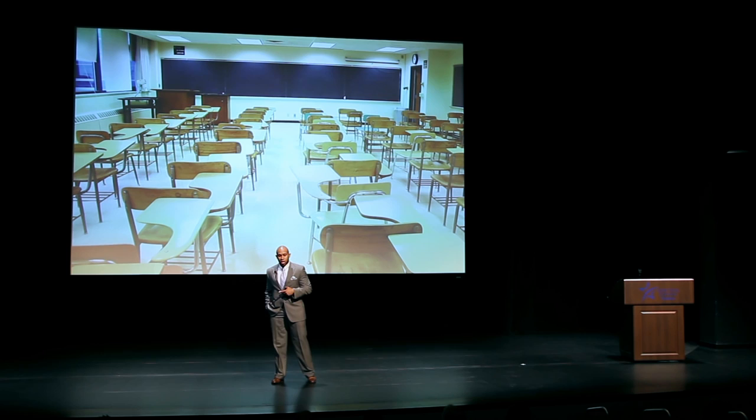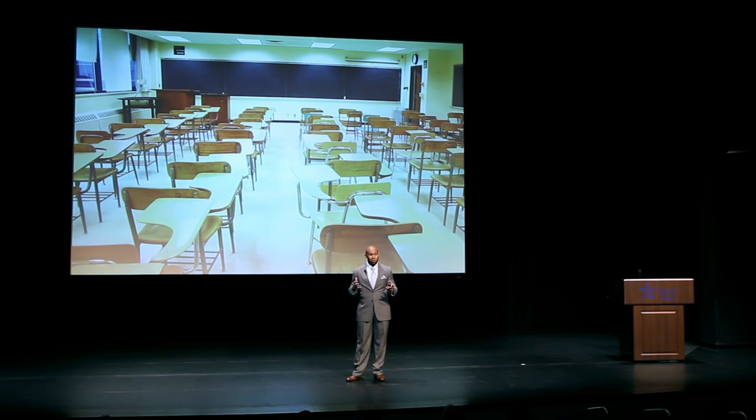Our campus applied for a grant. Our system office at Lone Star College gives faculty members an opportunity to think of innovative and creative ways to change our classes. And we proposed what we call the 21st century classroom. Our goal was to take something that's been so traditional and shake it up a little bit.